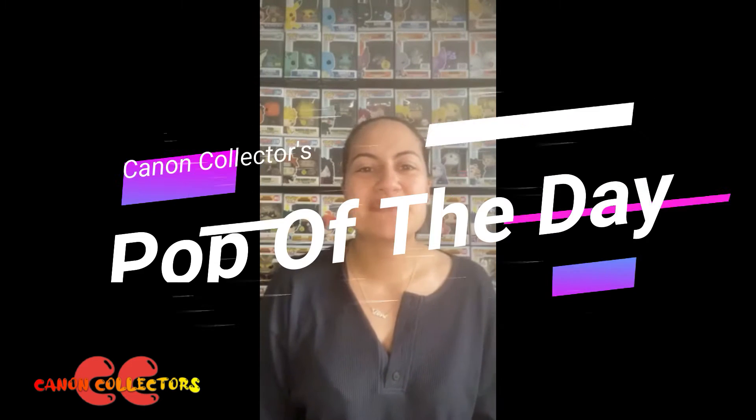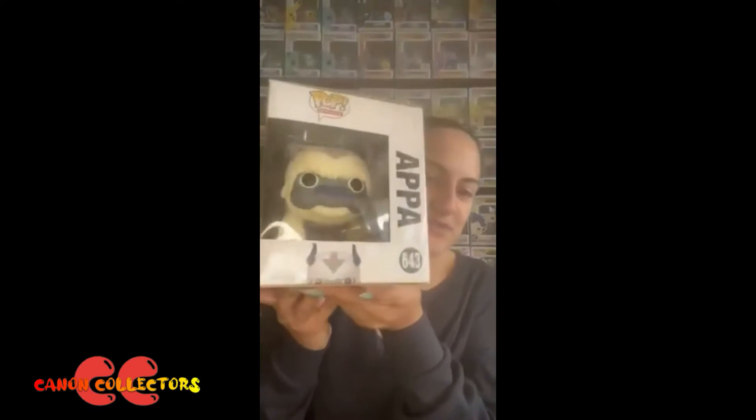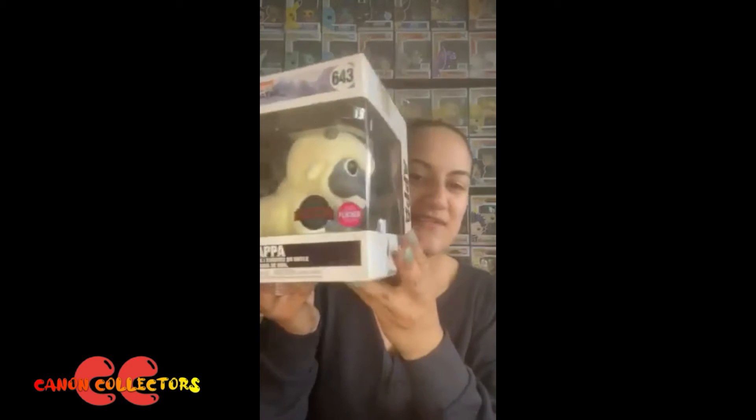Welcome back to the Pop of the Day. Today's pop is the six-inch Appa flocked pop. I love this pop so much — it's so true to the actual character from the anime. I love how large they've made him because he should be large. There's also another edition where he comes in a four-inch, and although it's quite cool, it's not to scale. At least this one is a lot bigger, because he's supposed to be a massive water buffalo — I don't even know! Comment below if you know what Appa is, because I'm sure there are some Avatar lovers out there.